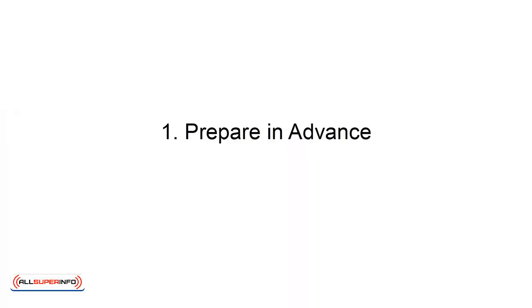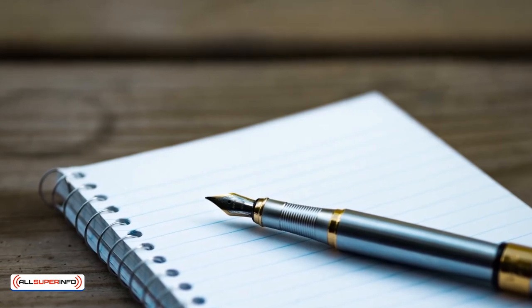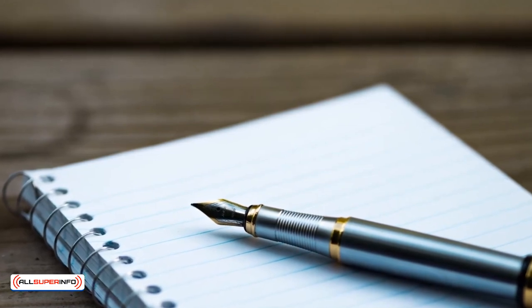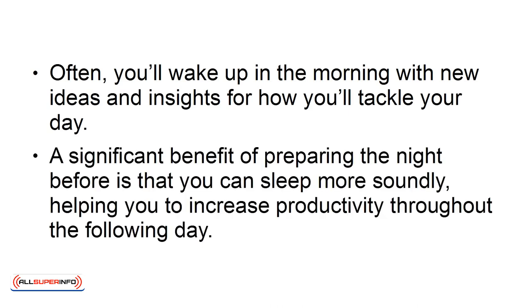1. Prepare in advance. At the end of your day, create a list of the tasks that you need to complete the following day. When you plan your day ahead of time, your subconscious goes to work on your plans and goals while you sleep. Often, you'll wake up in the morning with new ideas and insights for how you'll tackle your day. A significant benefit for preparing the night before is that you can sleep more soundly, helping you to increase productivity throughout the following day.